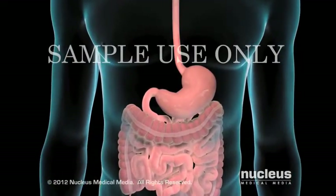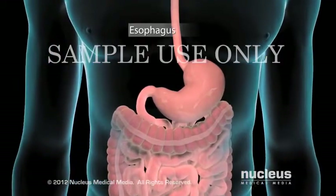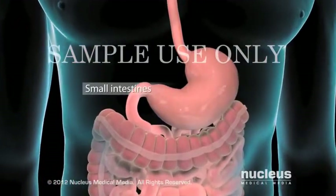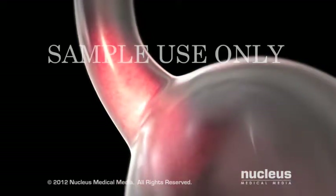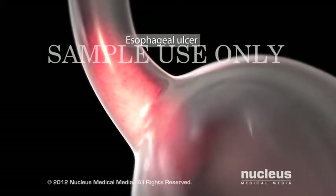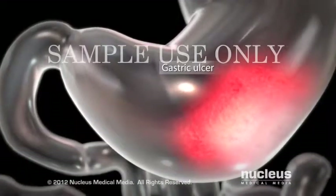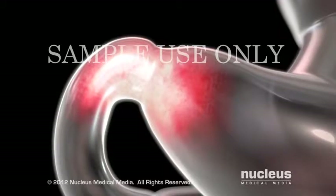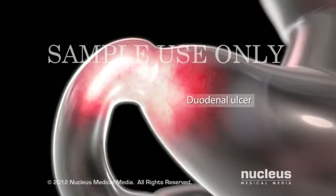A peptic ulcer is a sore that develops in the lining of the lower part of your esophagus, or various parts of your stomach, or small intestine. A peptic ulcer in your esophagus is called an esophageal ulcer. In your stomach, it is called a gastric ulcer. When the ulcer affects the first part of your small intestine, called the duodenum, it is called a duodenal ulcer.